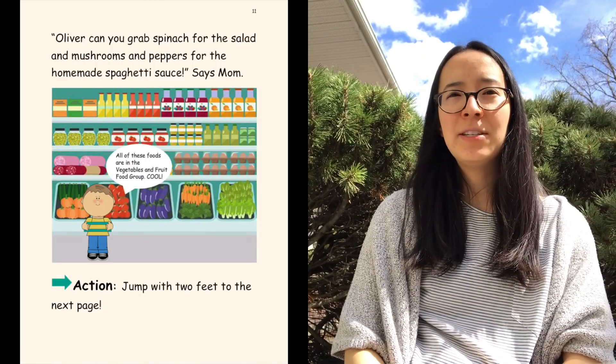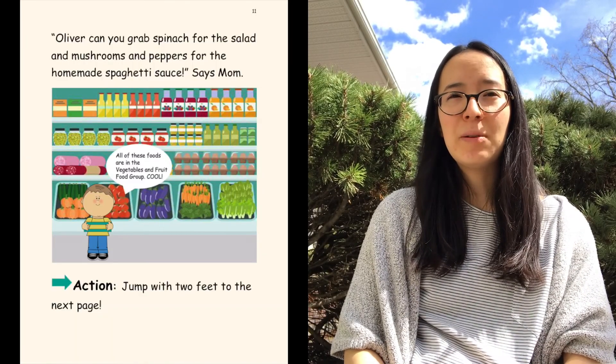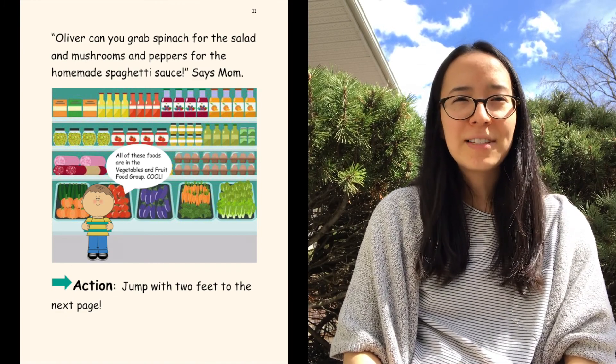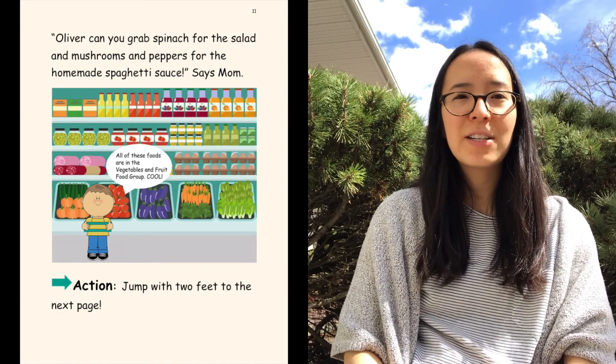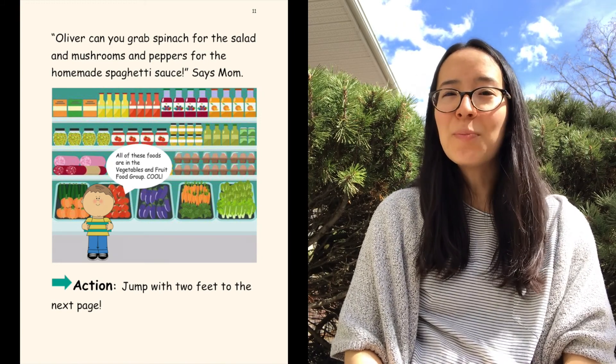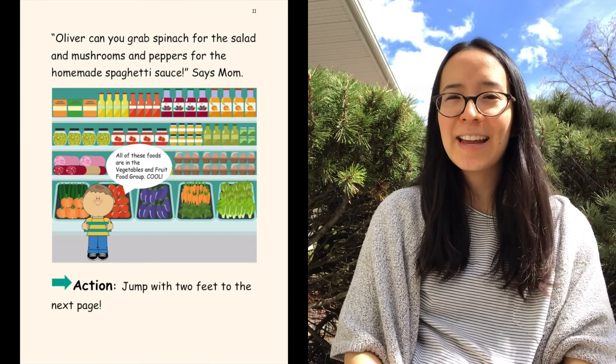'Oliver, can you grab spinach for the salad and mushrooms and peppers for the homemade spaghetti sauce?' says Mom. Oliver says, 'All of these foods are in the vegetables and fruit food group. Cool!' Now jump with two feet all the way to the next page.